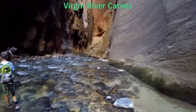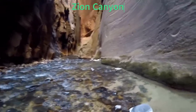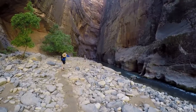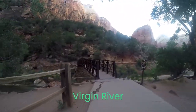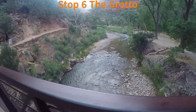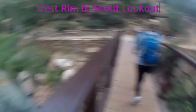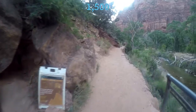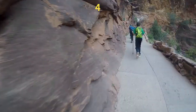Zion Canyon is being carved by the Virgin River and has been growing deeper for over two million years. Our second hike started at Shuttle Stop 6, the Grotto, and took us to Walter's Wiggles, the base of Angels Landing, and Scout Lookout. The West Rim Trail goes for miles. The Grotto to Scout Lookout hike on the West Rim is almost 1,500 feet of elevation gain, four miles round trip, and takes three to four hours to complete.